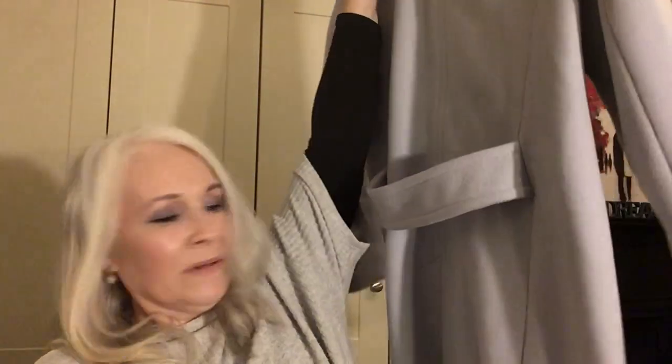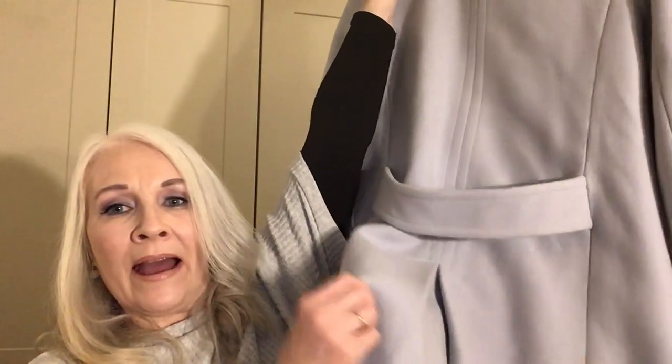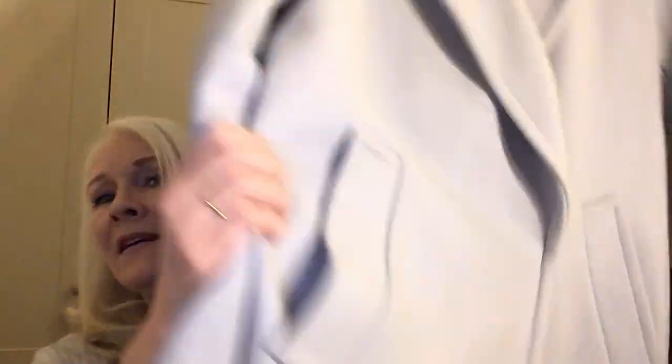My absolute favorite find was this Zara Basics coat in a lovely powder blue — a straight, slightly A-line cut with a little pleat at the back, a half belt, beautiful stitching, pockets, two snaps instead of buttons, and a lovely collar. It comes to just below the knee — a perfect coat for this time of year. I wear it with a gray and black animal print scarf and black gloves.